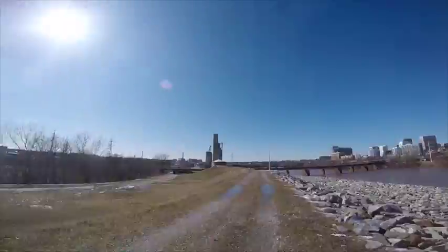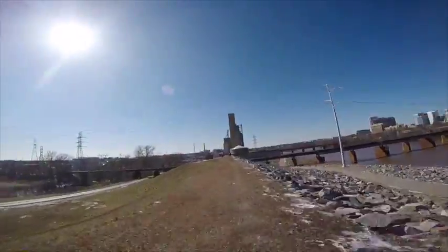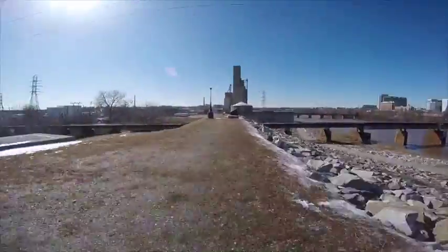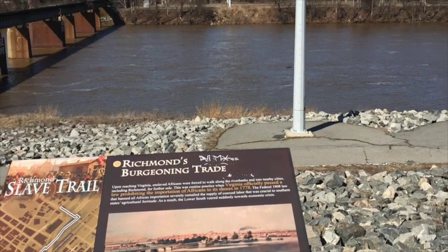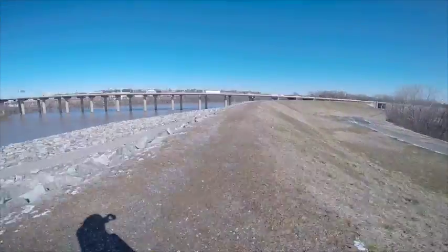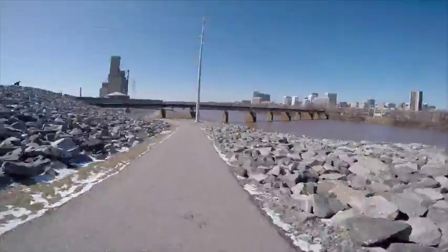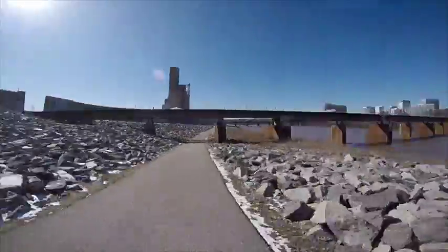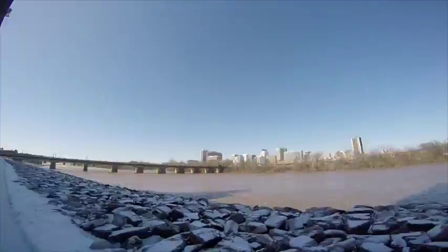Virginia's early and widespread production of tobacco led to severe soil exhaustion throughout large portions of the state, decreasing the productivity of many agricultural farms. This condition, coupled with a natural increase in the enslaved population, led to a surplus of laborers. Enslaved Africans were forced to walk along these riverbanks and into nearby cities, including Richmond, for further sale.